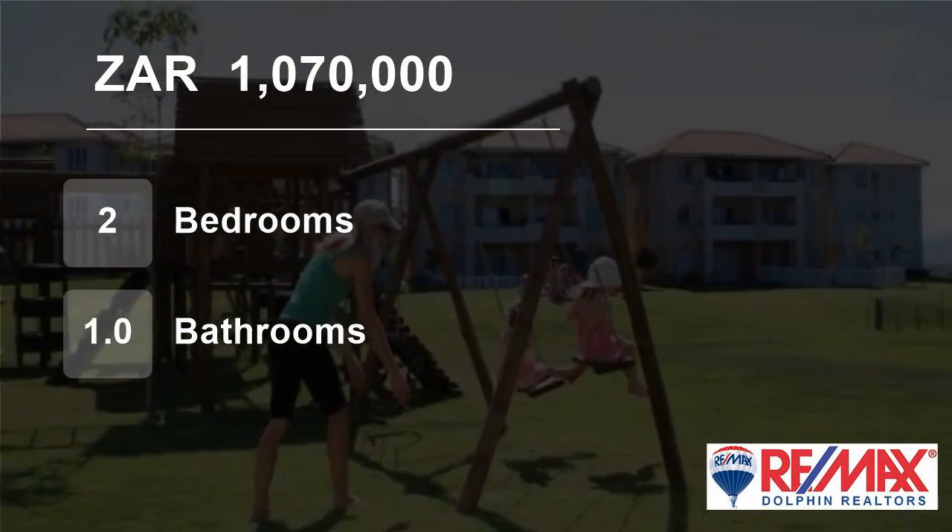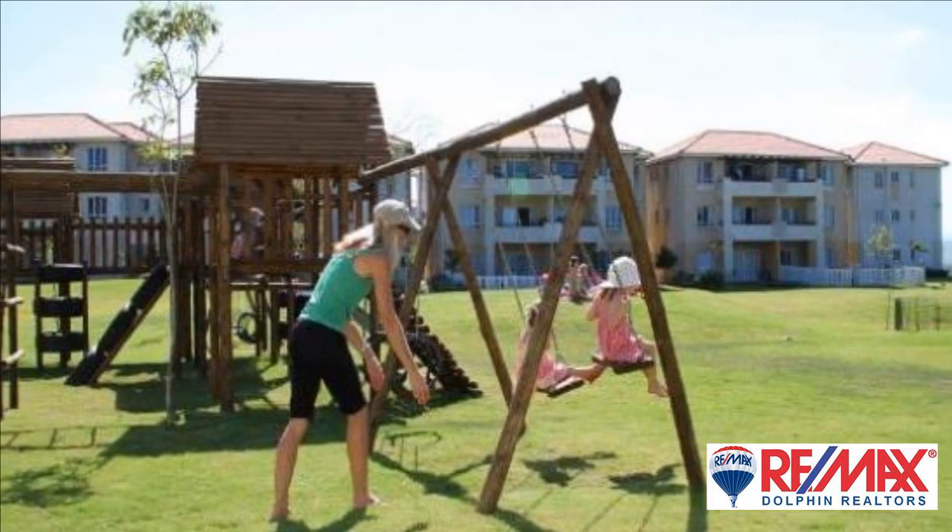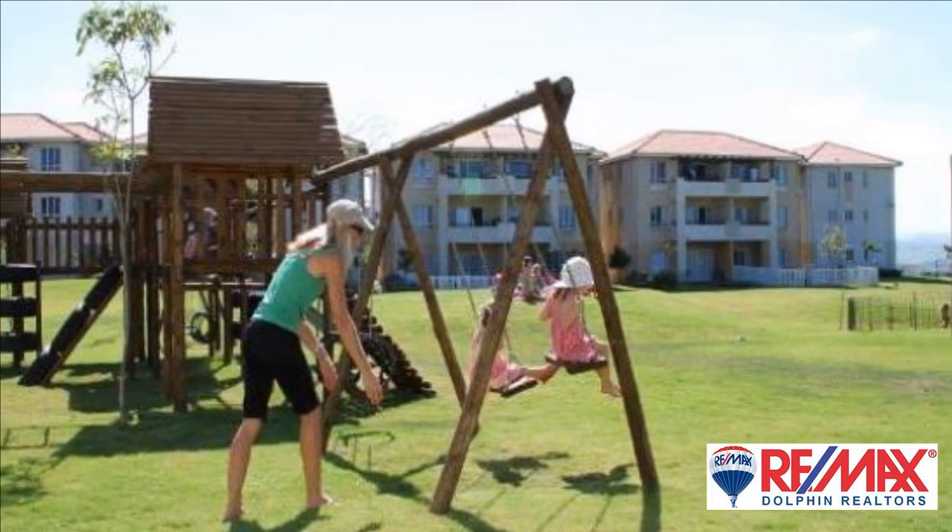Welcome to this two-bedroom flat for sale in Sheffield Manor, Ballito, KwaZulu-Natal, South Africa, for 1,070,000 rand.